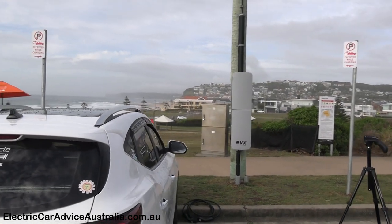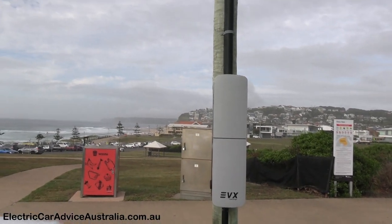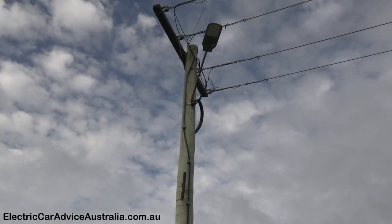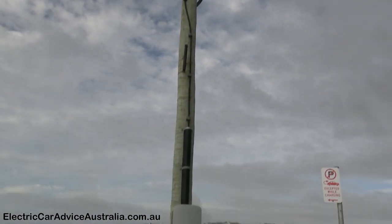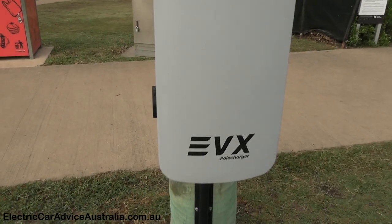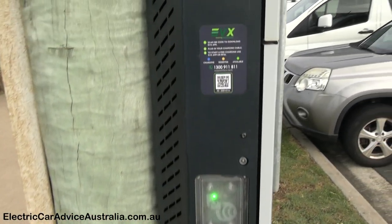There it is with the beautiful beach in the background — we've got an EVX charger. As I mentioned, there was another one of these just recently installed in Glebe. You can see it's coming in on the normal power pole with the cables running down. It's called an EVX pole charger — if I can find some specs online I'll put those on the site.